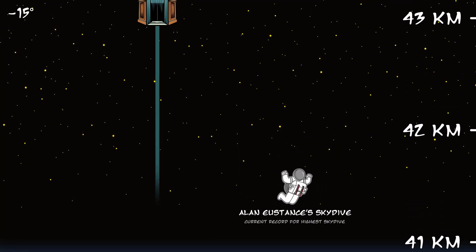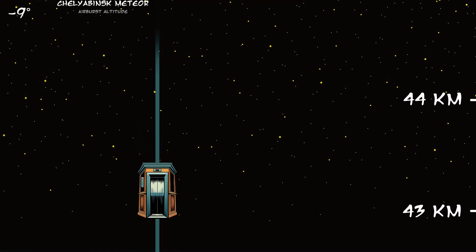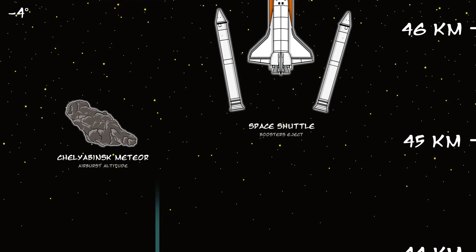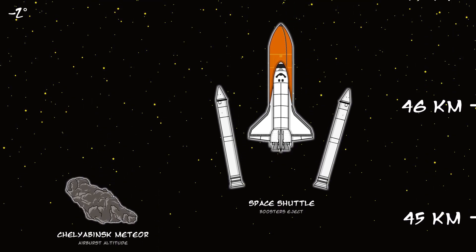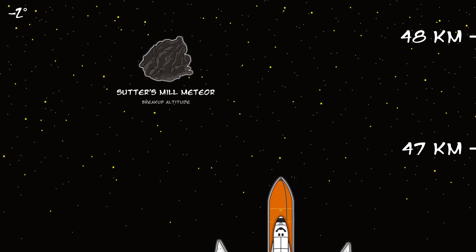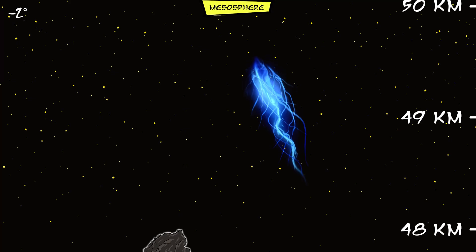Space elevators are actually a possible idea being considered by scientists. They could potentially be a cheaper and safer way to get to space. The hard part is making a strong enough cable. Blue jets are a rare form of lightning that arc upward in a brilliant blue flash.